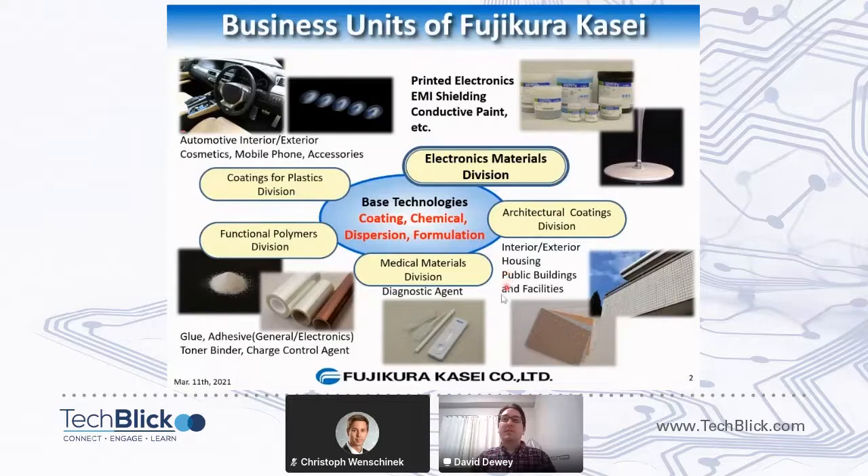Then we have the medical materials division, which makes polymer-based diagnostic agents. They're relatively new but making some really interesting and exciting new polymer materials. We also have the architectural coatings division — paints for buildings and houses, but also for smaller scale things such as hobby paints. And that brings us to the electronics materials division, where we make Dotite.